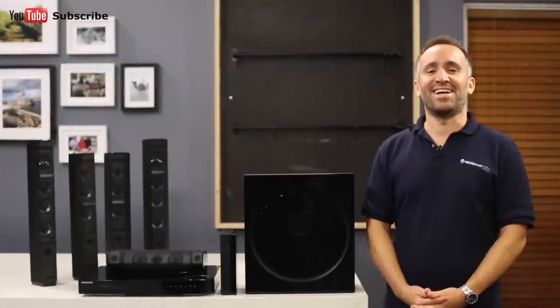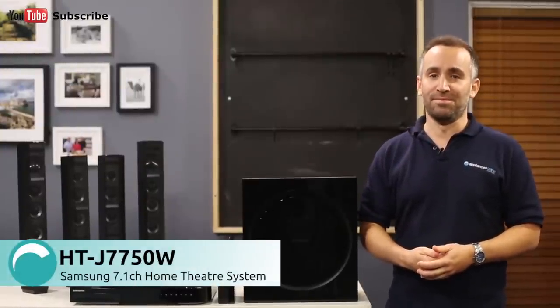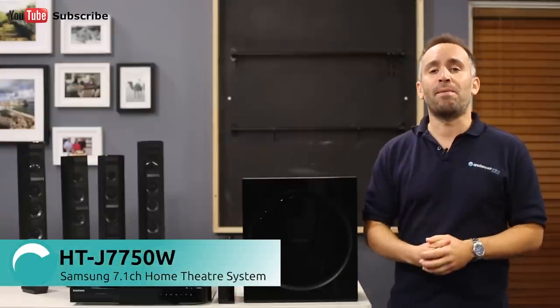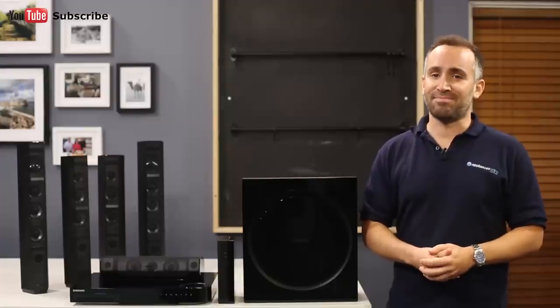Hi, I'm Yannick from Appliances Online and this is the Samsung 7.1 channel home theatre system, the HTJ-7750W. If you've invested in a high quality TV, then this home theatre system will help you to enjoy an amazing cinematic experience with spectacular surround sound for your music and movie soundtracks.